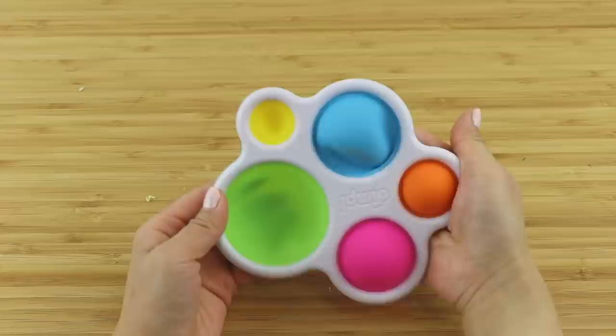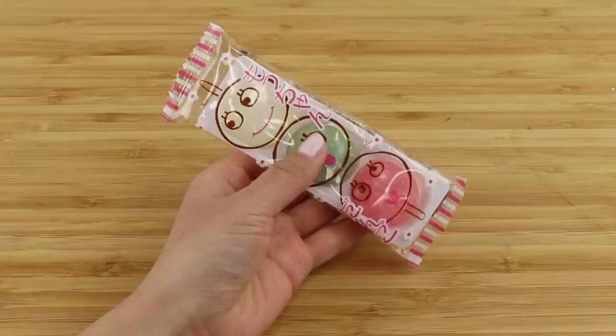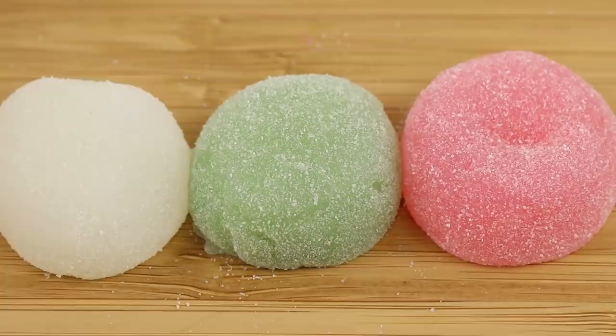The difference between fidget toys and the whole squishy trend from a few years ago is that fidgets don't have to be soft. I love the fact that a fidget toy can be poked, crinkled, clicked or squeezed — it just gives you a lot more room for creativity. In this video we're going to try out many different textures ranging from DIY puppets using paper to fake mochis that can be squished through the packaging.